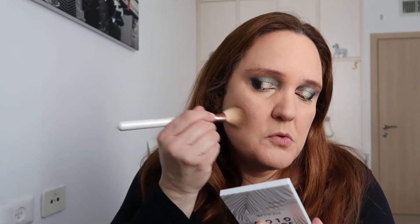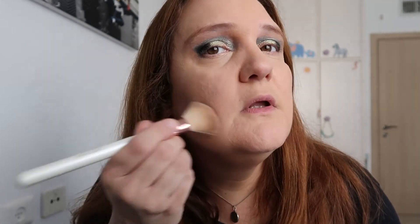I'll take this sculpturing color from the Focalure Sculpt and Glow set in color 03, using an angle brush. Sculpting goes under the cheekbone. It's a very pretty, cool-toned brown — exactly what you need for contouring and sculpting. I also did one side but not the other, so I'm going in with my bronzer — the Anastasia Beverly Hills powder bronzer in Rosewood.